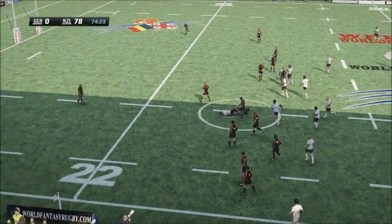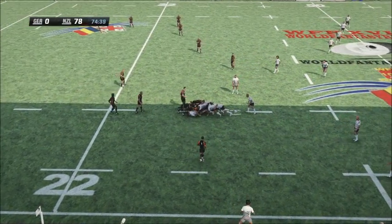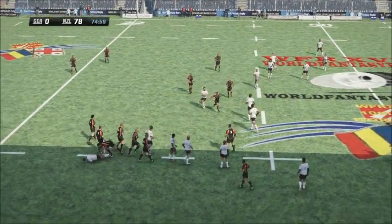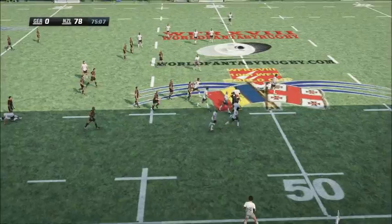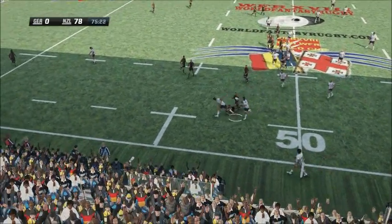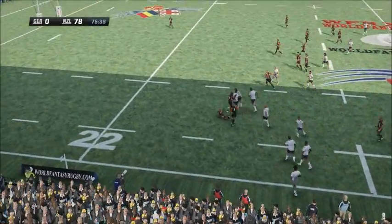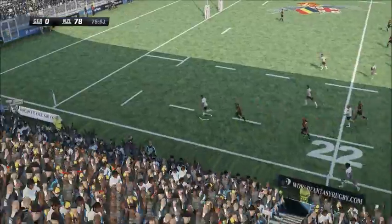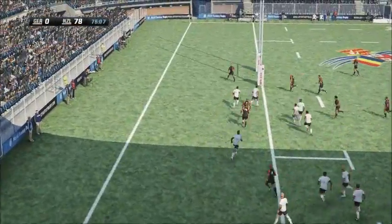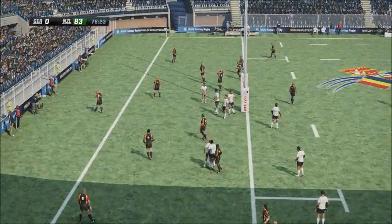Woodcock looking for a gap. Tackled to ground. Six minutes left here. A beautiful pass from Cruden. Gear not quite so easy to put away. Williams not finished yet. Vito puts the foot down. Reid races away, and he's over for his fourth. He's having a great match.